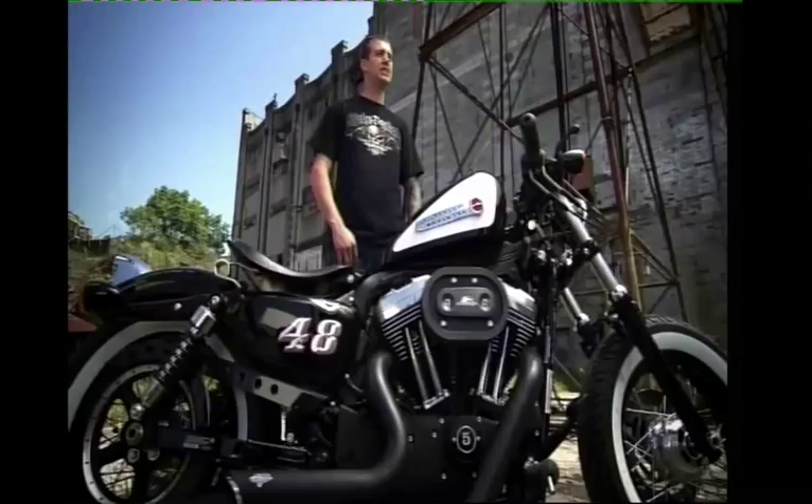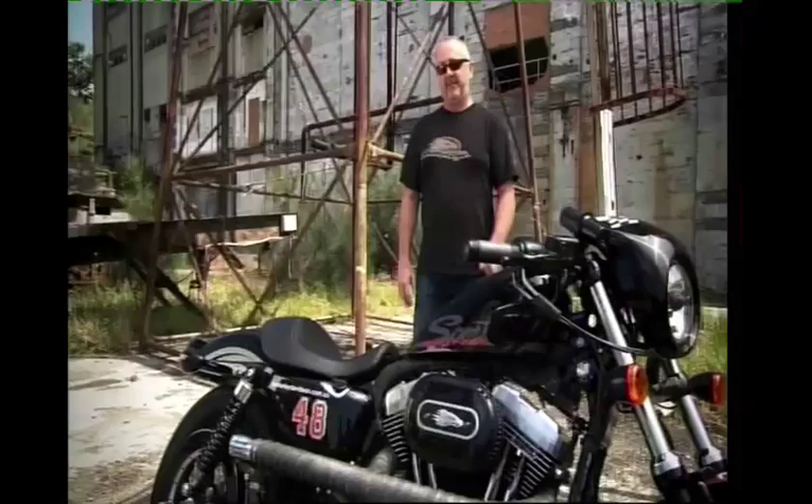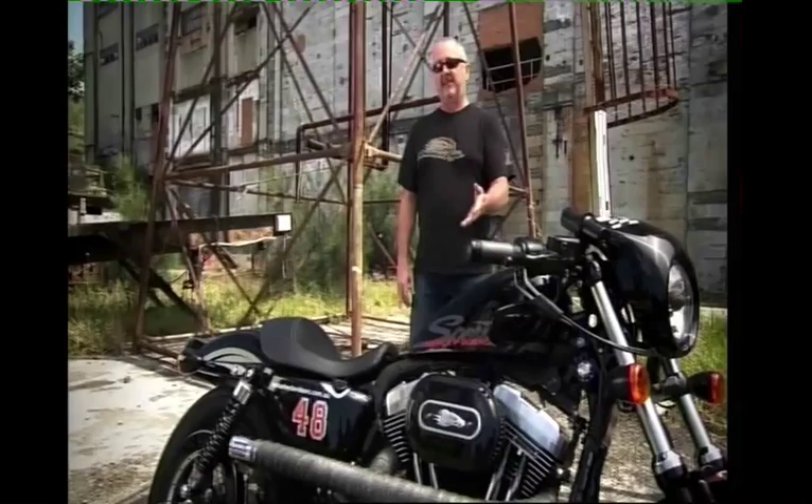We've had a big reception since we put it out on the floor. It's only been out there for a day or so before we got picked up. Customers have taken photos of it, asking questions. We've got one guy interested in purchasing it, so it's actually turned out really well.